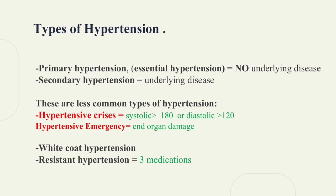For resistant hypertension, it is called when three medications cannot control hypertension.